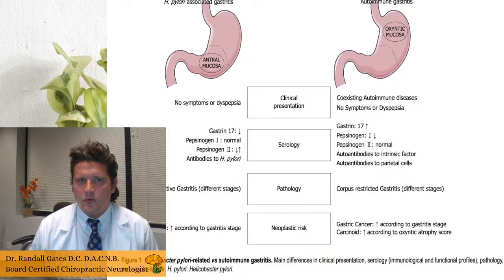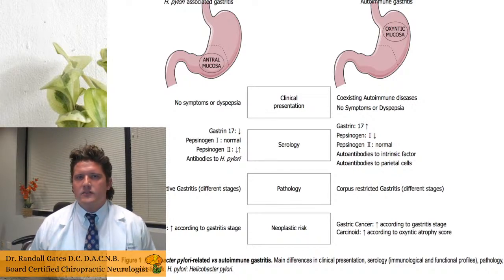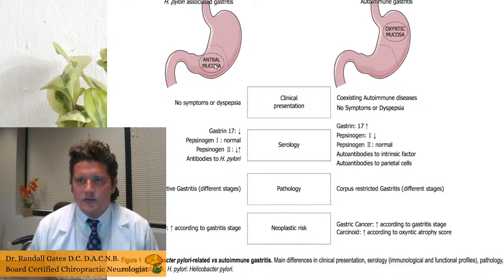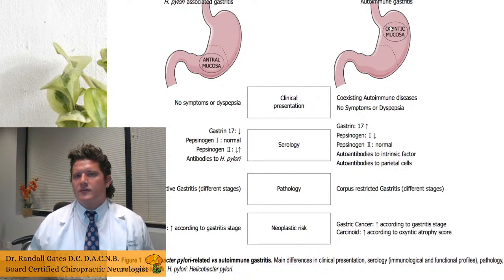H. pylori, which is a really common bacteria that at least 50% of Americans have — upwards of 86% of the world population has it at any given time or has had it — tends to colonize and create issues down at the base of the stomach referred to as the antrum. When a gastroenterologist goes in and looks at the stomach of someone who has autoimmune gastritis, they're more going to see effects in the oxyntic mucosa, in the corpus or the body of the stomach, maybe the fundus too.